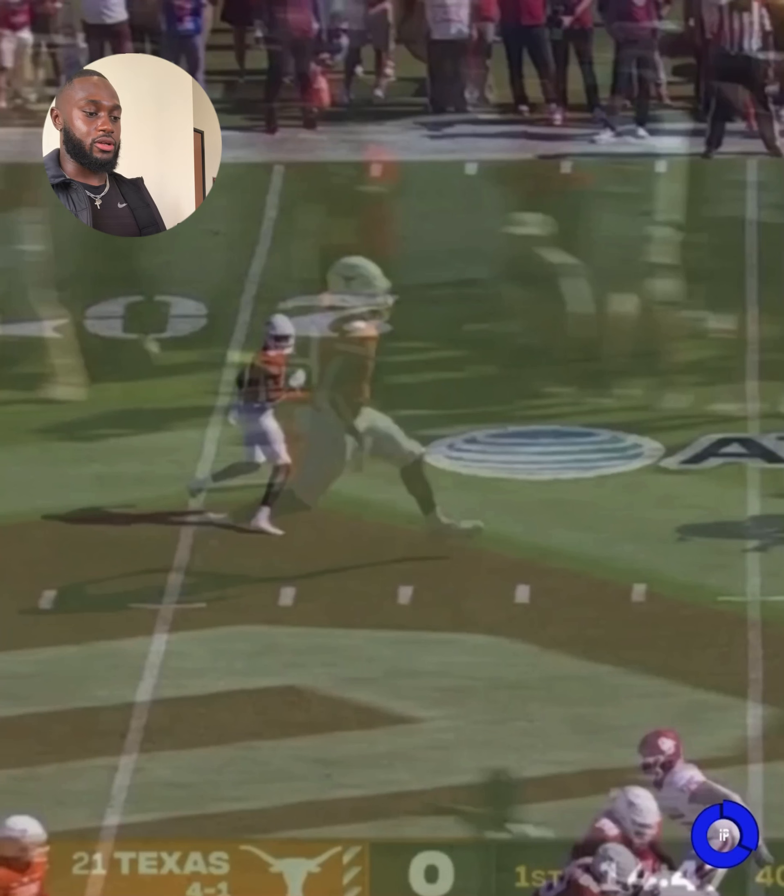I often say this to my athletes: if you are able to make more than one person miss, it's a race to the end zone. Having that top-end speed, that high velocity to get there — you'll guarantee yourself a touchdown 90% of the time if you make multiple people miss. At that point it's about angles, but if you have outright speed, it doesn't matter what angle they take — they're not going to catch you.